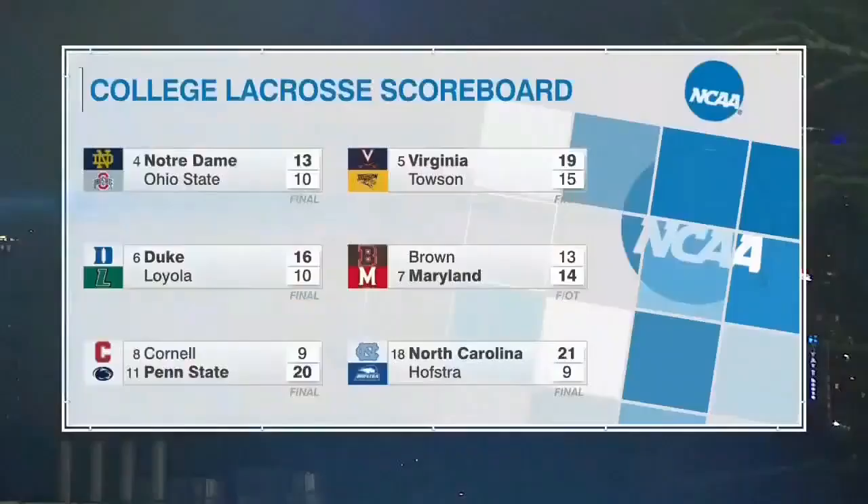Elsewhere in college lacrosse today: Notre Dame going to Ohio State, getting a 13-10 win against the Buckeyes. Loyola hung with Duke for about a half before the Blue Devils pulled away on the road. The Penn State-Cornell one was shocking — Penn State had that early loss to Colgate, they've been taking names since then; they just beat Yale last week when they were down 9-2, and this game was never in doubt against Cornell. The shocker of all shockers though — the Maryland-Brown game. Maryland comes in as a top-five team, clicking on all cylinders, only loss was Notre Dame; they beat Syracuse up in the dome. And Brown had some ugly losses leading up to this.